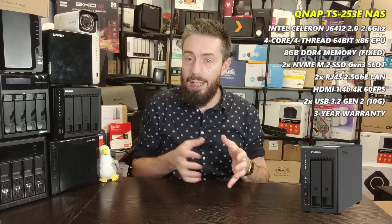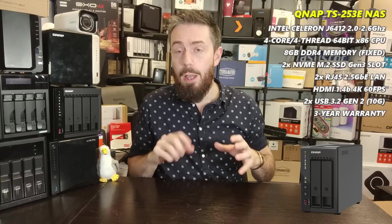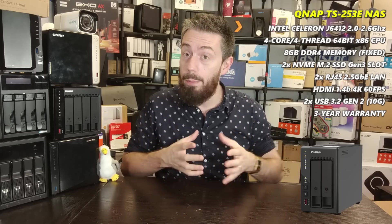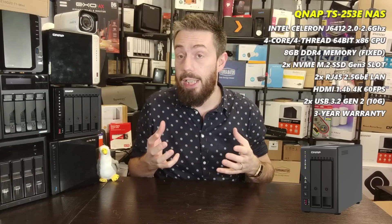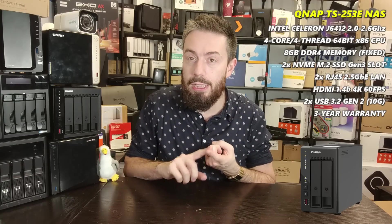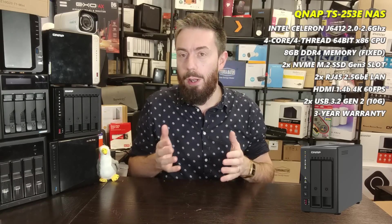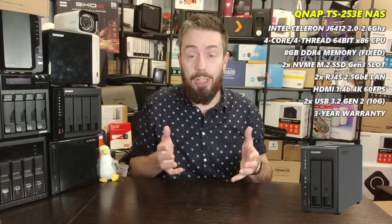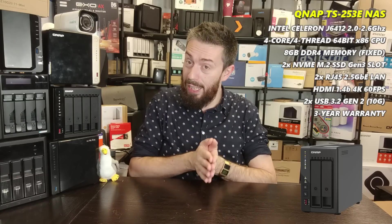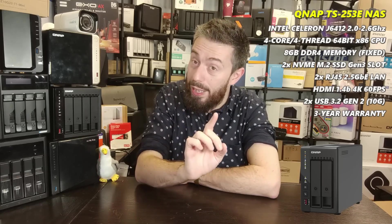This entry goes to the QNAP TS-253E, which arrived in late summer 2022. It's a nice, solid, mature two-bay. It's not as scalable as the TS-264, but it is a great two-bay release from QNAP. Despite appearing as a more affordable entry in their portfolio, it arrives with a quad-core next-generation Celeron J6412 processor running at 2.0 to 2.6GHz.